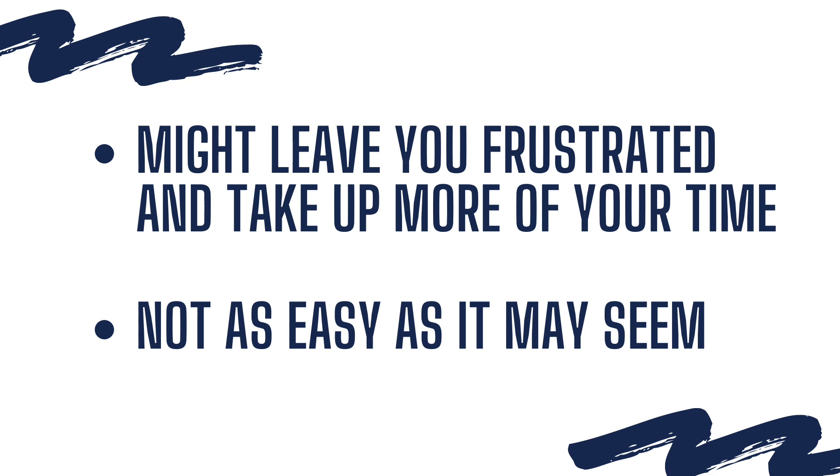Using presets might leave you frustrated and take up more of your time. It's not as easy as it may seem, because putting presets on is not necessarily the key to getting those beautiful images. There's more to it.